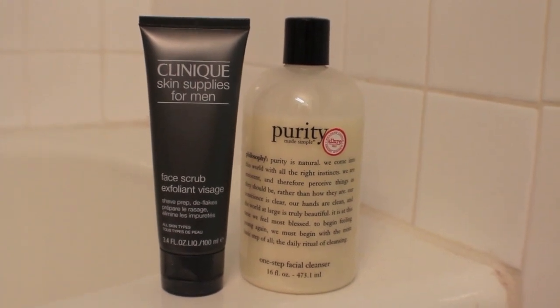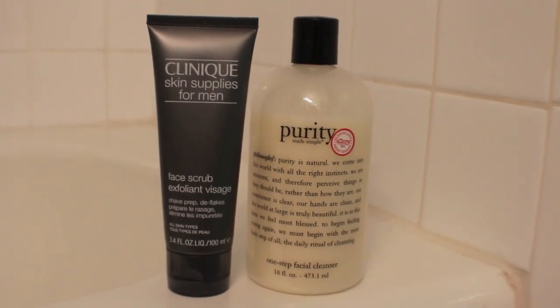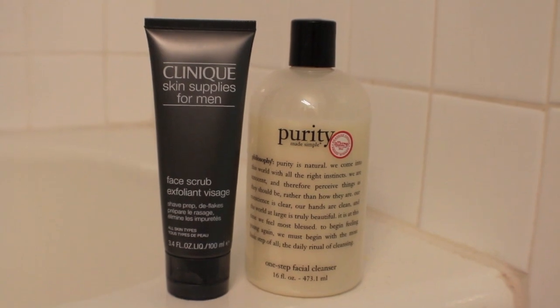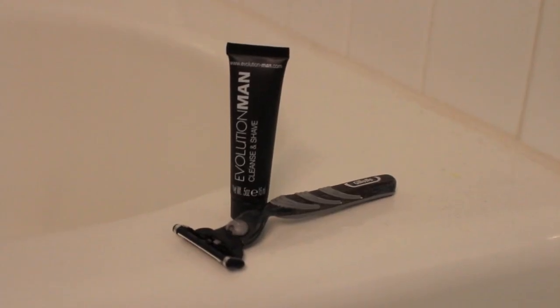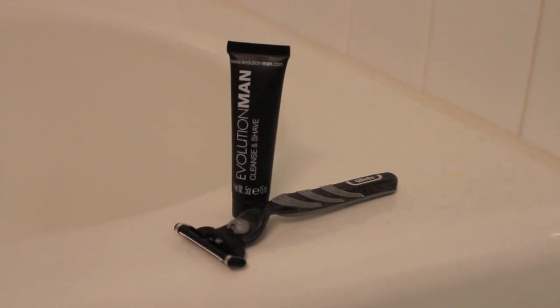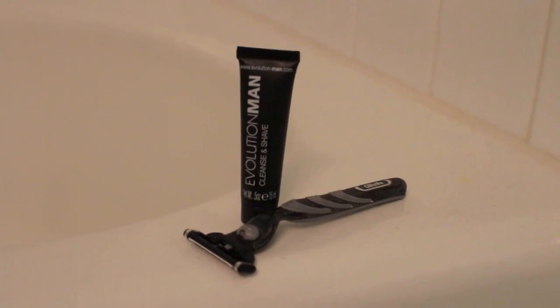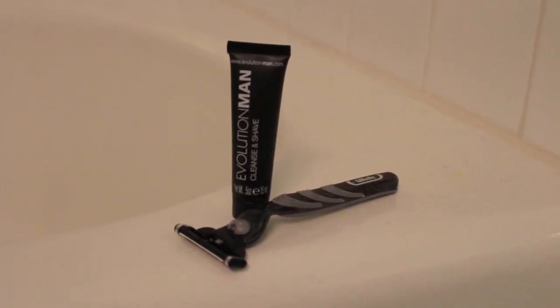Because I'm lazy in the morning, I like to exfoliate and cleanse my face at the same time, so I just mix together the Philosophy Purity Face Wash and the Clinique Face Scrub. Mixing these two together is a great prep for shaving. Today's not a day that I shaved — I usually switch off between washing my hair and shaving my face — but were I to shave, I would have used the Gillette Fusion Mach 3 and the Evolution Man Cleanse and Shave, which is just a sample I got from Birchbox.